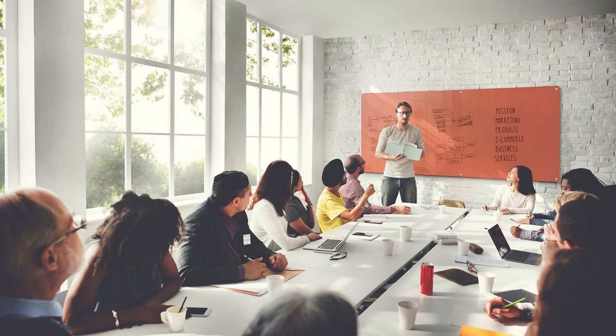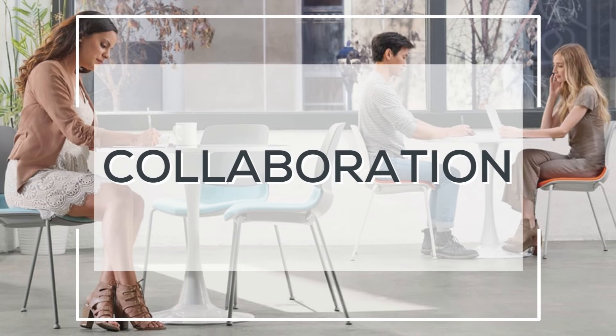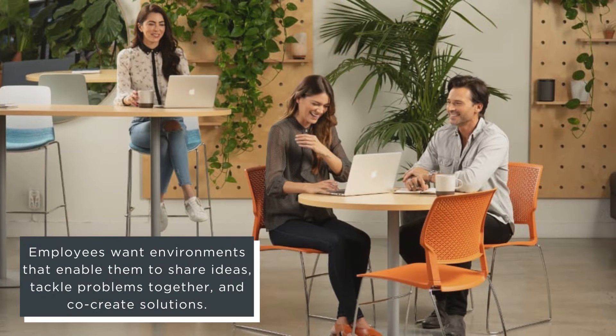Work mode number three: collaboration. Did you know that 82% of knowledge workers feel the need to partner up with others to get work done on a daily basis? The emerging workforce thrives in collaborative environments. Employees want environments that enable them to share ideas, tackle problems together, and co-create solutions.